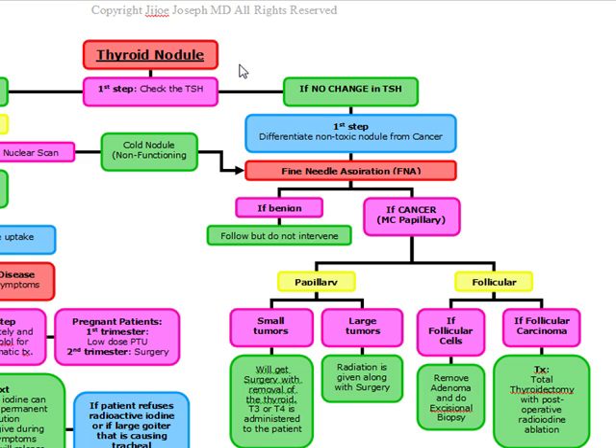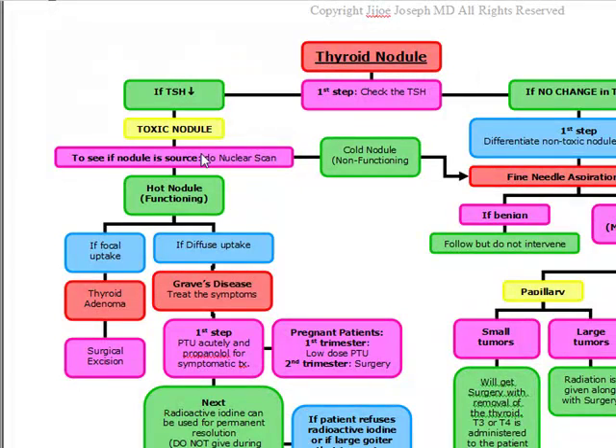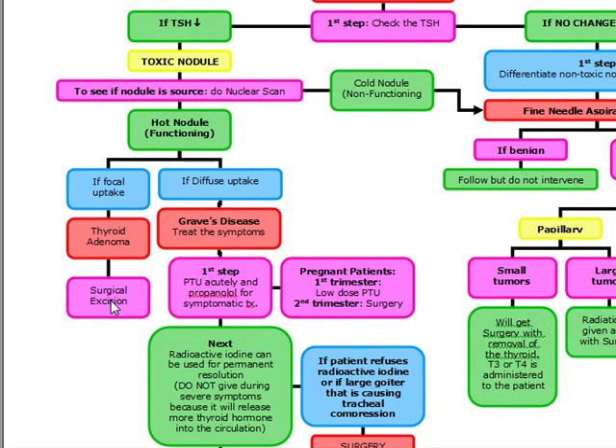To see if the nodule is the source, we do a nuclear scan. On the nuclear scan, if it's a hot nodule with focal uptake, it's going to be a thyroid adenoma and we're going to do surgical excision. If we do the nuclear scan and there's diffuse uptake, it's going to be Graves' disease.